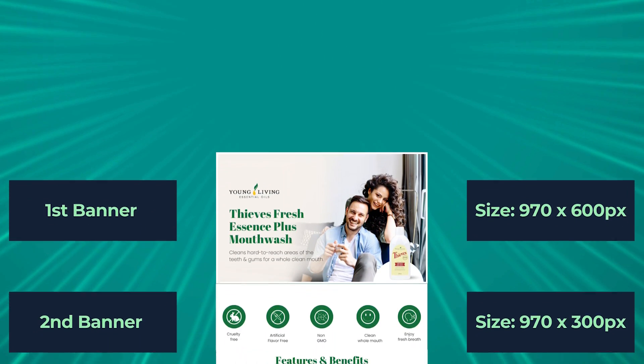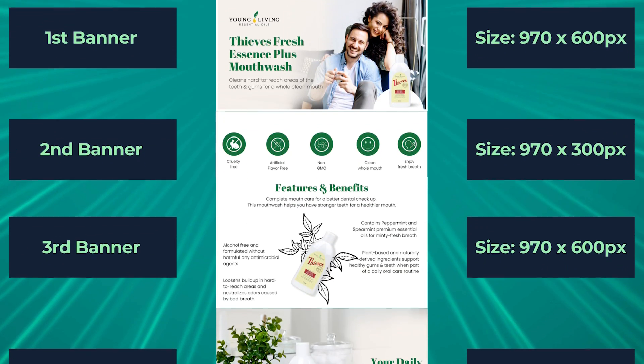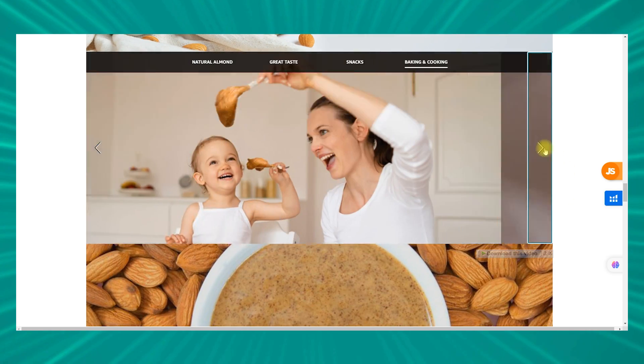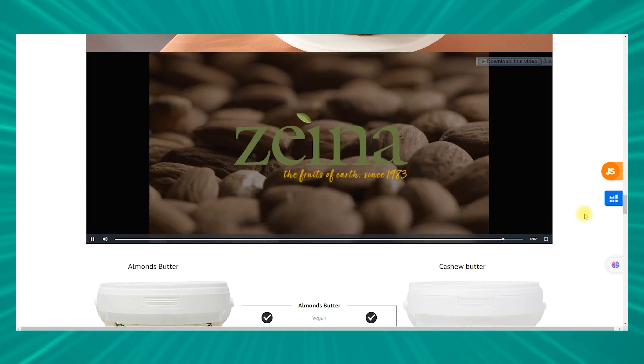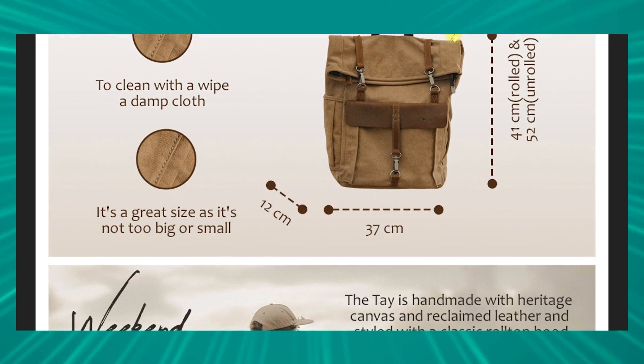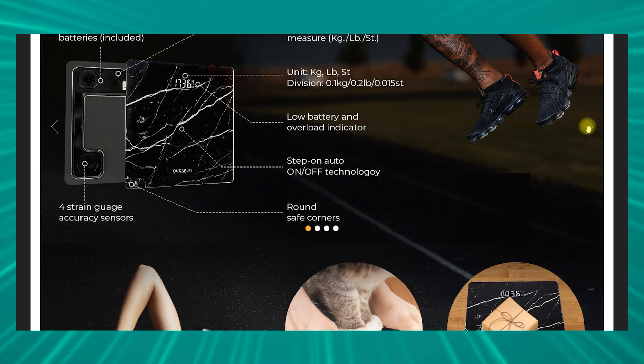And we're done! This is the final A+ content — as you can see, it's pretty good. You can see how easy it is to create A+ content with Canva. By the way, if you want more exclusive and professional A+ content, it's always recommended to get it done by a professional like us. Here are some examples of A+ content we've prepared.